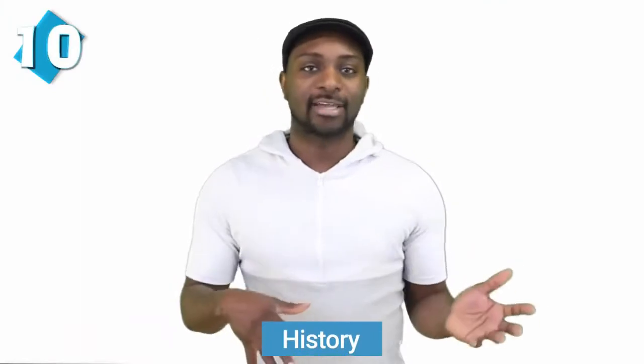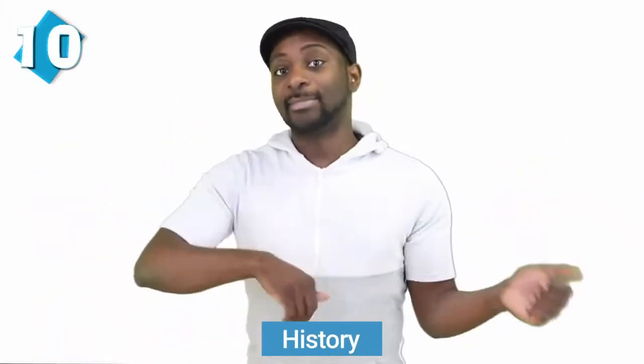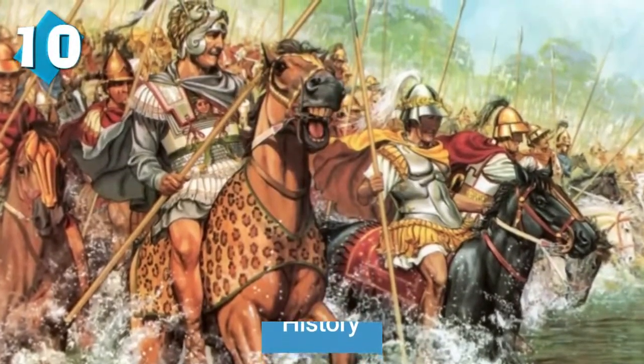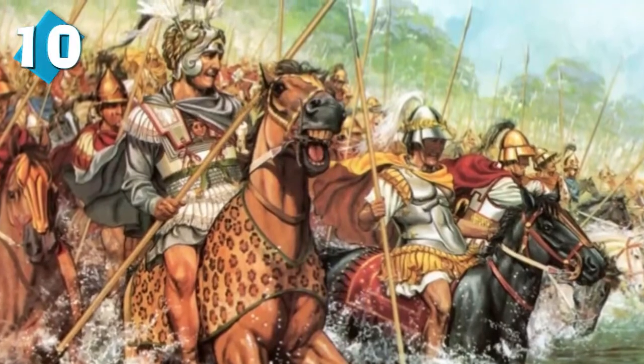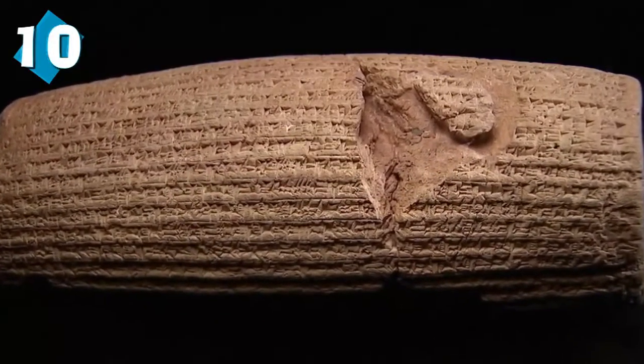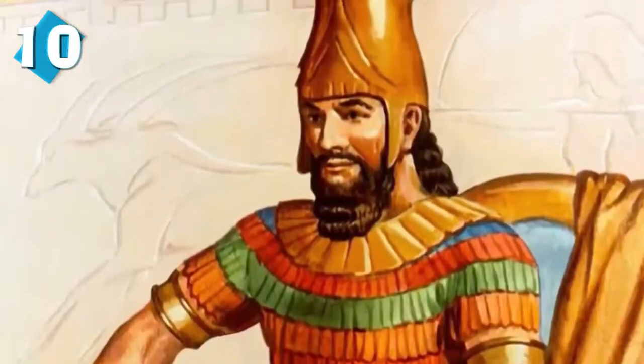Iran goes way back — like way back to the ancient Persian Empire. Persians have one of the oldest cultures in the entire world, and Persia was once a dominant world power. Iran is also the birthplace of the Cyrus Cylinder, recognized as the world's first charter of human rights. Of course, Persians had great leaders such as Cyrus the Great, King Darius, as well as Xerxes.